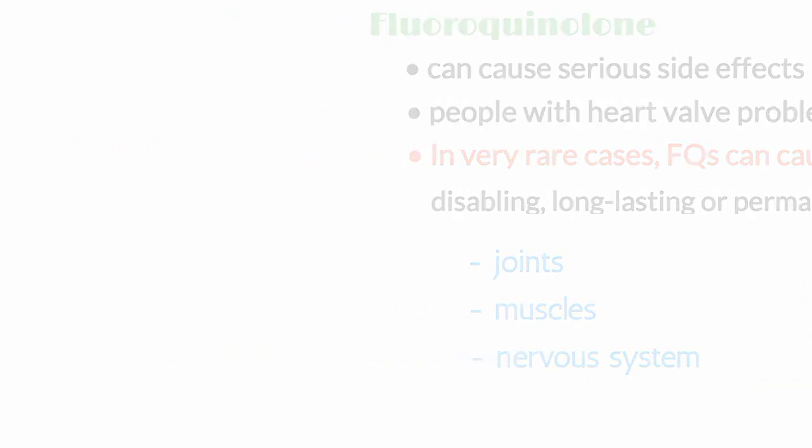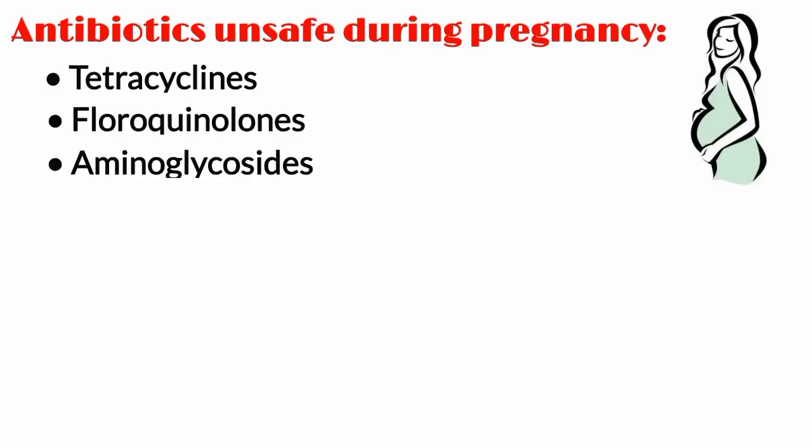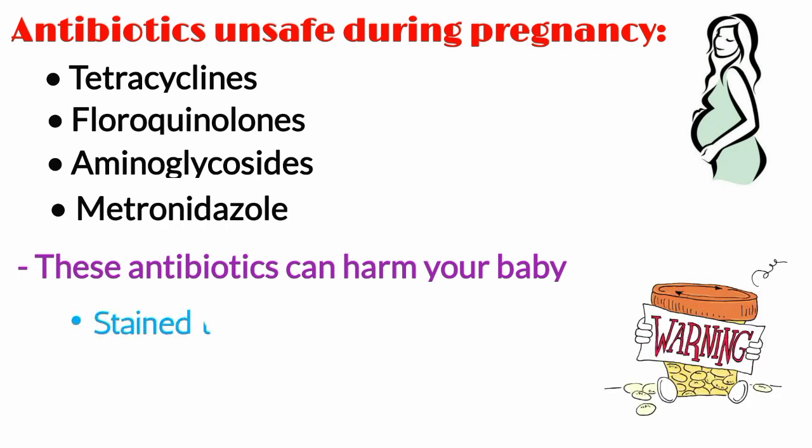Some types of antibiotics might be unsafe during pregnancy, including tetracyclines, fluoroquinolones, aminoglycosides, and metronidazole. These antibiotics can harm your baby and might cause side effects like stained teeth or slow down their bone growth.